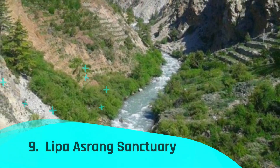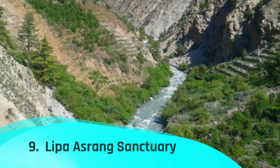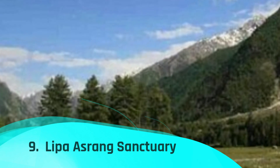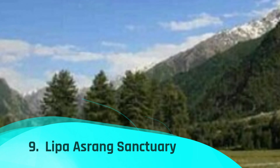Lipahar Sang Sanctuary, located close to Murang Town at an elevation of 5,022 meters, is a must-visit location for ardent nature enthusiasts and tranquility seekers. With a vast array of different plants and animals, the sanctuary has an area of 30.89 square kilometers.